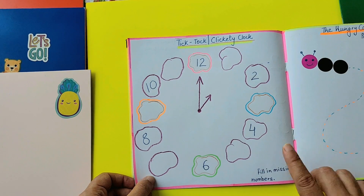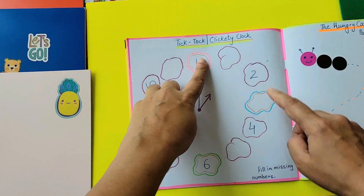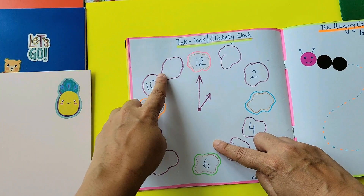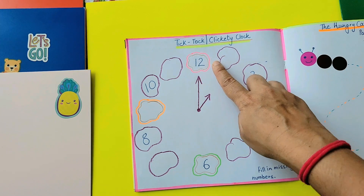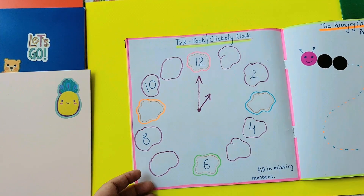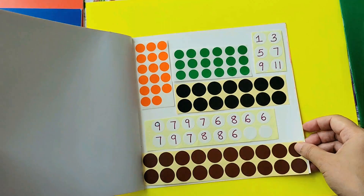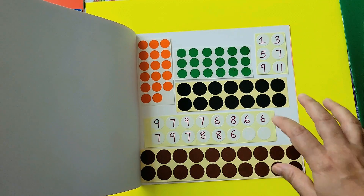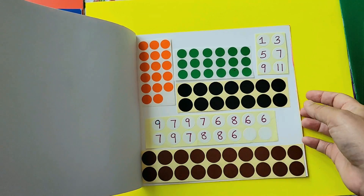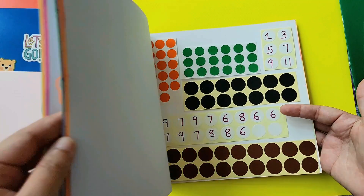Tick tock clickety clock — fill in the missing numbers and the stickers are given. So I have 12, 2, 4, 6, 8, and 10. Make sure you show a clock in the house and let the child observe the numbers to see whether they can find these numbers that are already there. The rest of the numbers are right here — all the stickers required are pasted at the end of the page to make the activity interesting, easy, and everything contained in one book.